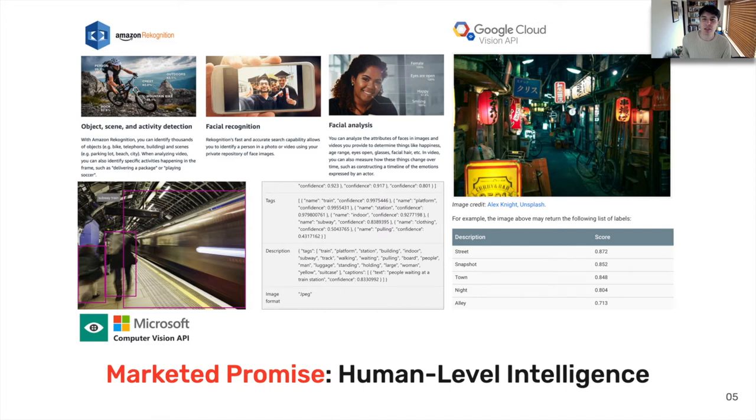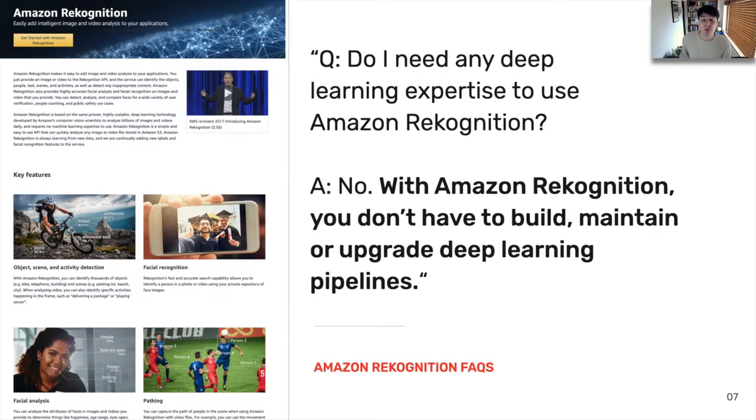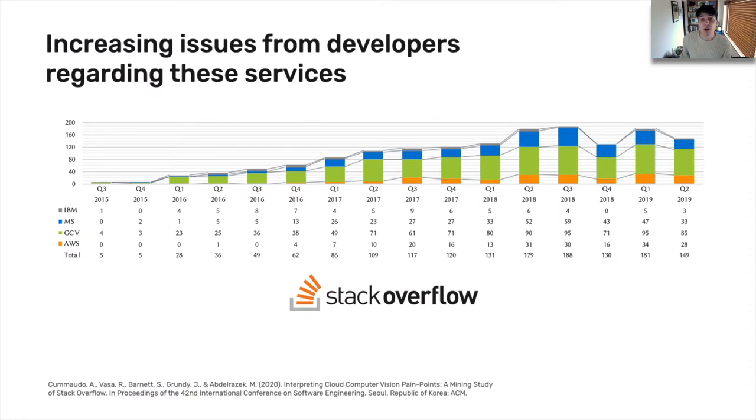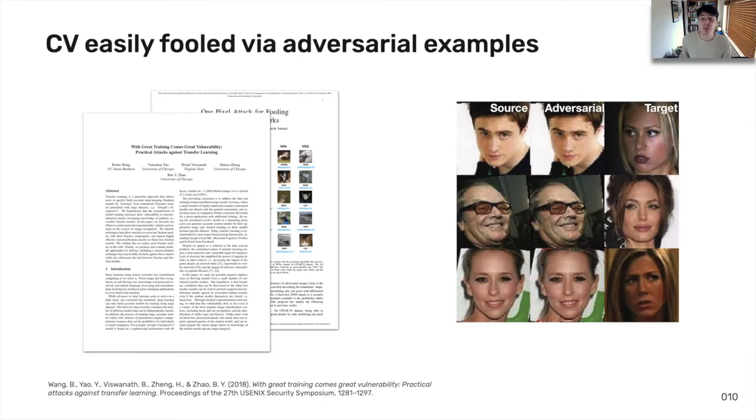Looking at a few examples from documentation and FAQs, developers can build custom AI applications without a PhD, or they don't have to build, maintain, or upgrade deep learning pipelines. From our paper at ICSI this year, we identified increasing developer discussion about these services on Stack Overflow. However, many of these developers' issues face substantial pitfalls in computer vision. In short, the state of the art of computer vision is good, but not perfect. A study last year showed that a change in one pixel in a 32x32 pixel image can completely fail image classification.